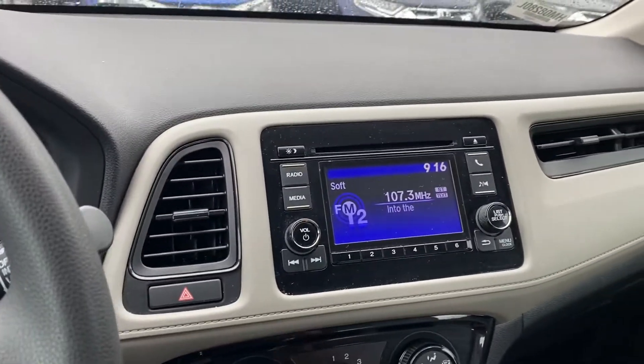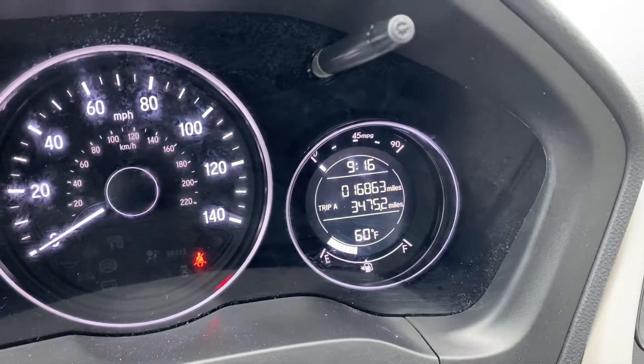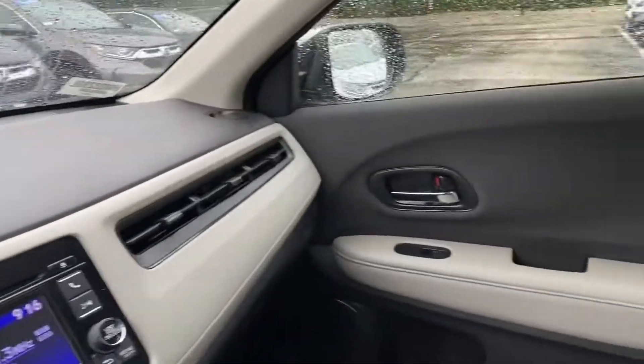This car is Honda certified. Has a little over 16,000 miles. It's a nice small SUV, all wheel drive.